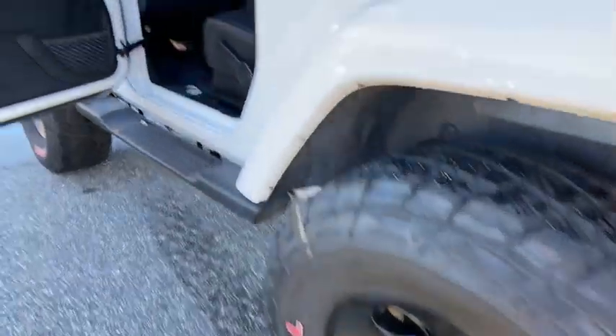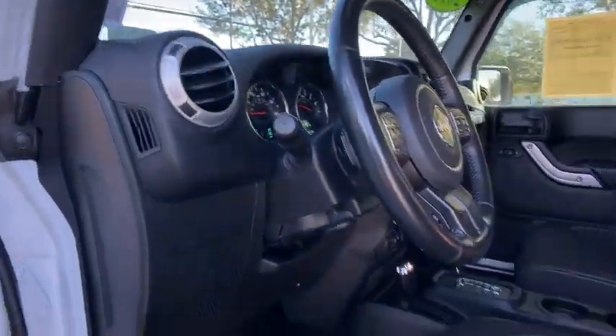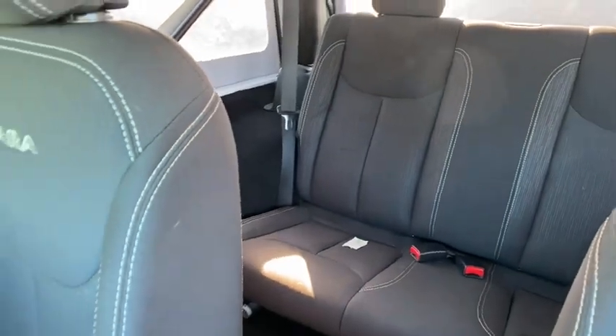Four-wheel drive, cruise control, floor mats, aluminum wheels, four-wheel disc brakes, auto-dimming rear-view mirror, AM-FM stereo radio, CD player, MP3 player, and fog lamps.